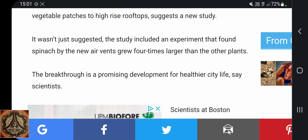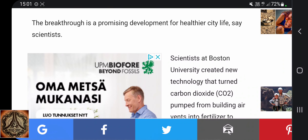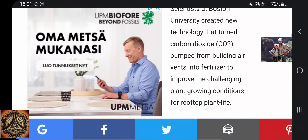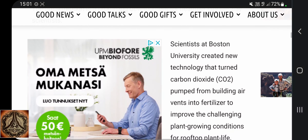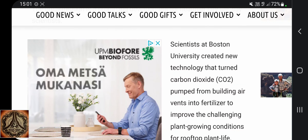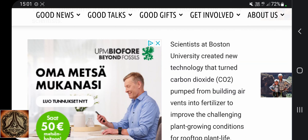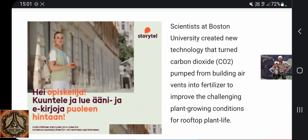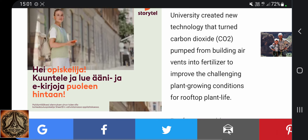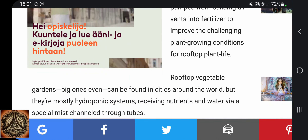The breakthrough is a promising development for healthier city life, say scientists. Scientists at Boston University created new technology that turned carbon dioxide CO2 pumped from building air vents into fertilizer, improving the challenging plant-growing conditions for rooftop plant life.